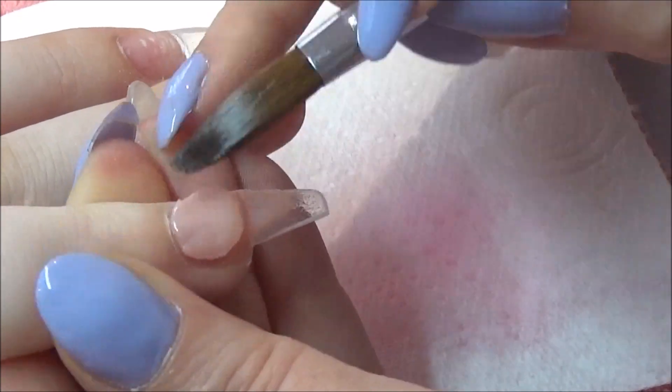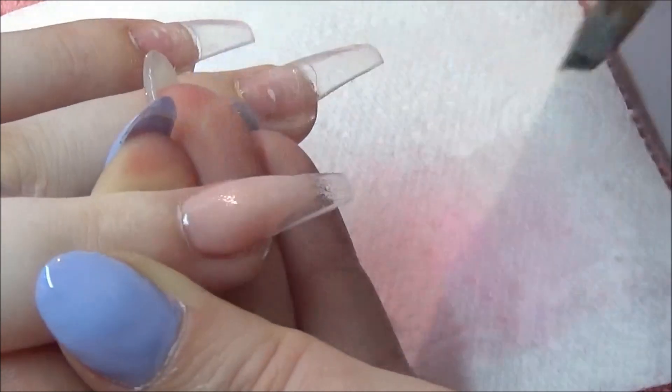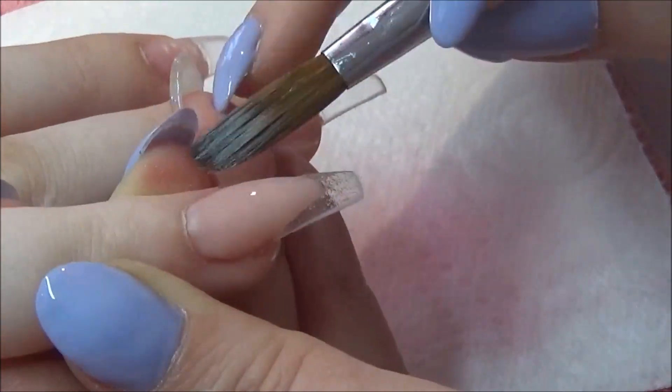So I did try my best. Anyway, I'm just making a nail bed here, a pointy one, and I'm using the Glitter Bells Pink Bell Cover and I'm just trying to get the shape as neat as possible.